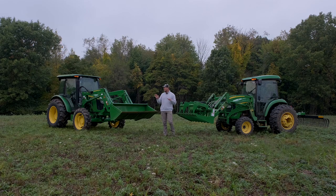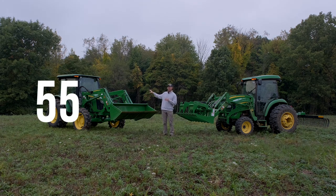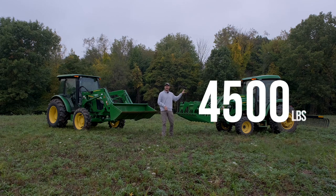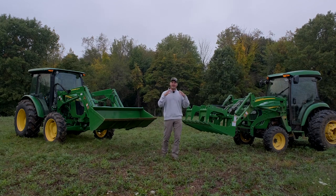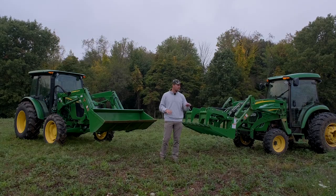The base tractor weight — not talking about loaders, loaded tires, or wheel weights — is going to be about 5,500 pounds on the 5 series compared to about 4,500 pounds on the 4 series, with cabs on. Those are ballpark numbers just to highlight that you have a lot more weight on the 5 series compared to the 4.